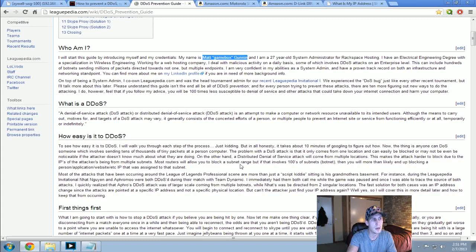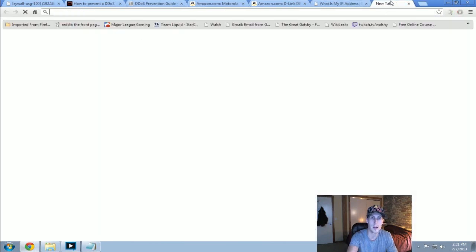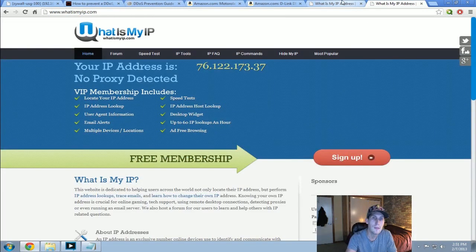Going back to show that my IP has changed — the yellow shield is gone and I'm back online. Previously my IP was 76.122.171.245. Now going to whatismyip.com again, it shows 76.122.173.37 — slightly different. That's what's important. A person cannot keep you offline unless they have your IP address. So now they'd have to get your IP address again through Xbox or Skype if you're still signed in from this new IP.